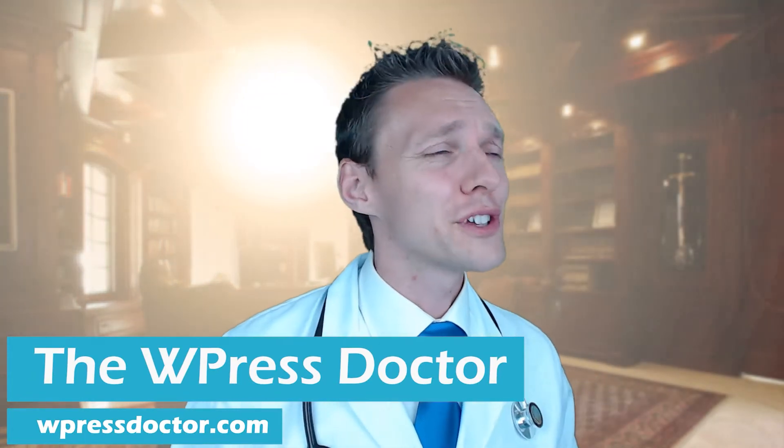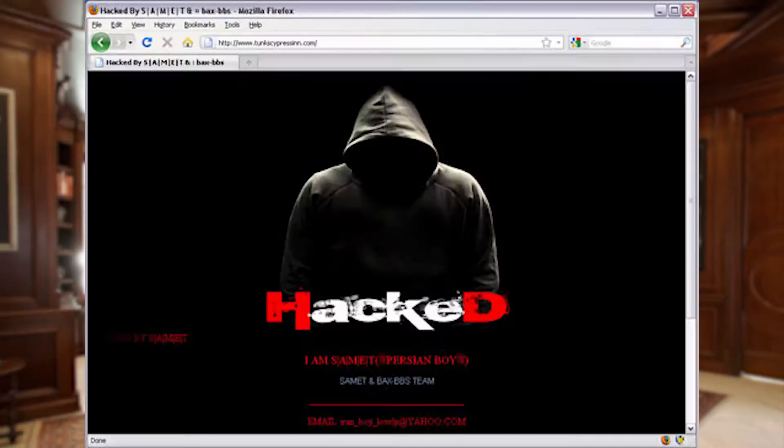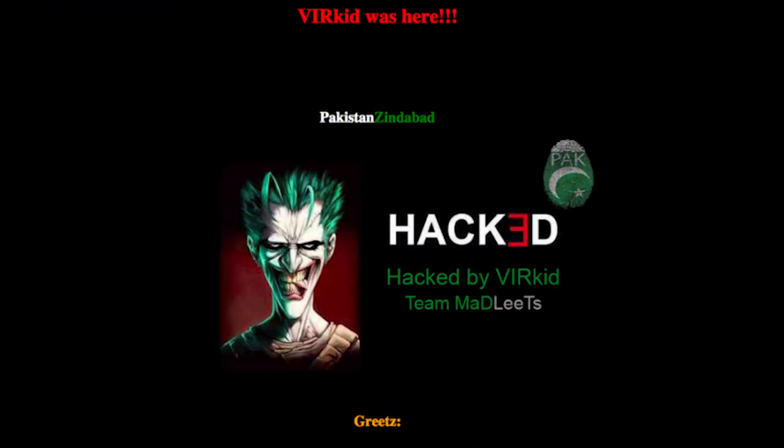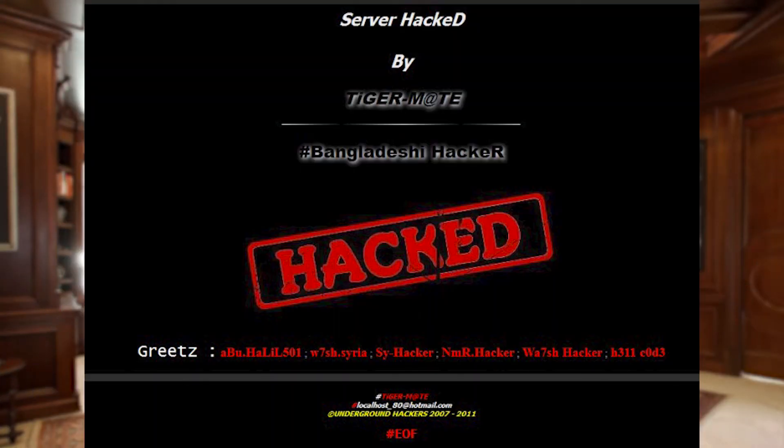You wake up one day and all is good — the sun is shining, the birds are singing, you feel great. But then you open up your website and you see this and this and this. Oh no, you got emails from customers, and on top of that you are sending spam emails — 600 per minute. What is going on? Your website has been hacked.